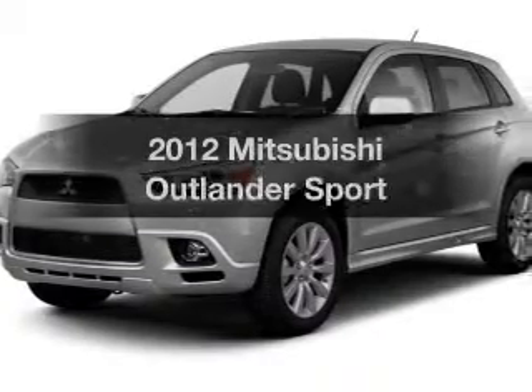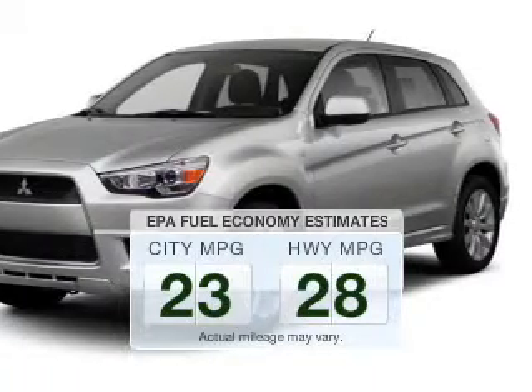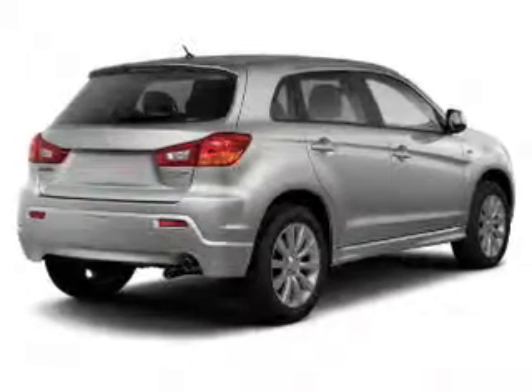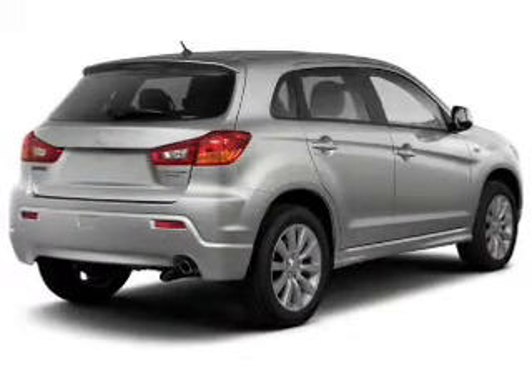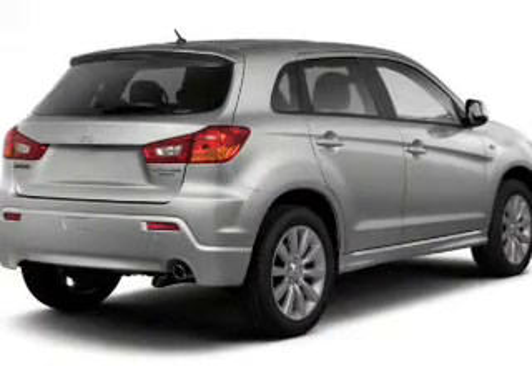If you're looking for a first-rate auto, this one could be yours today. Low emissions and the good fuel economy offered in this vehicle are important to you and the environment. The powertrain includes all-wheel drive with a reliable engine connected to a smooth-shifting automatic transmission. The anti-lock braking system will help keep you safe on the road.